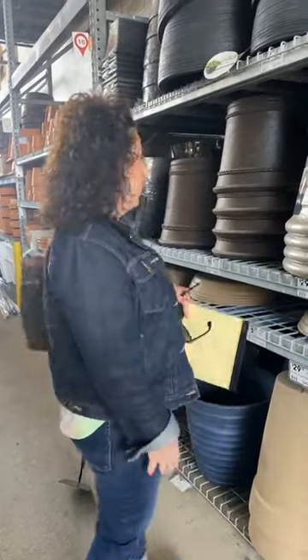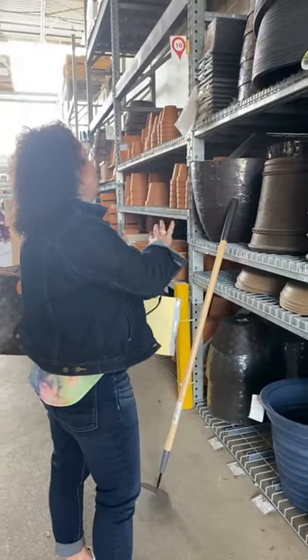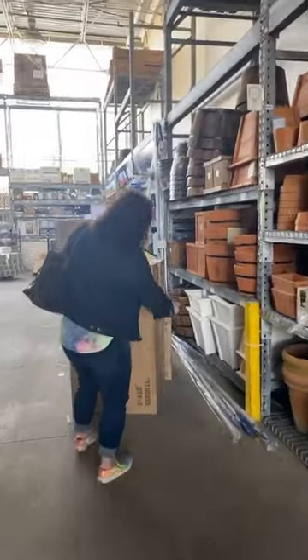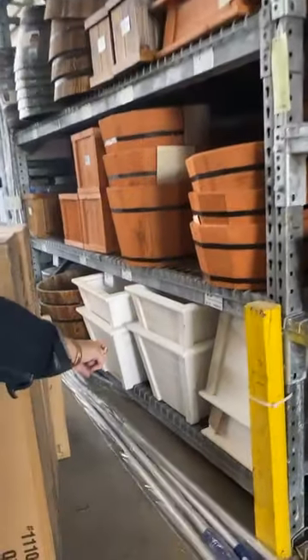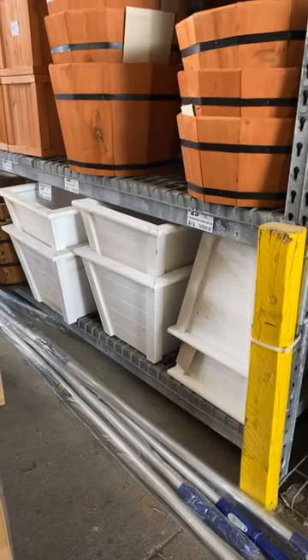Invest in some really nice pots that last through all seasons. They have a huge selection here. If you have a coastal-looking theme in your house, look at these white coastal-style ones — they are gorgeous and really super pretty. They give a fresh, clean look. Layer those up by your front door.